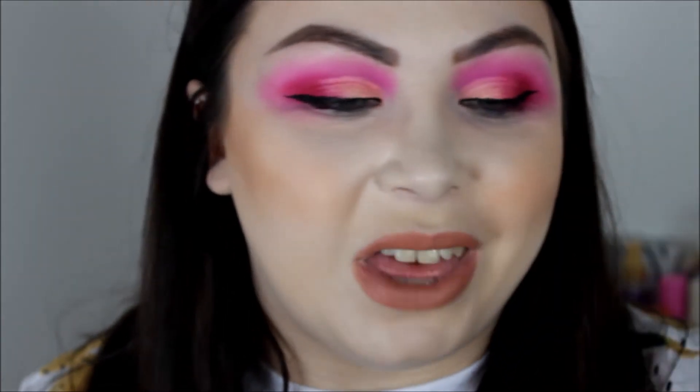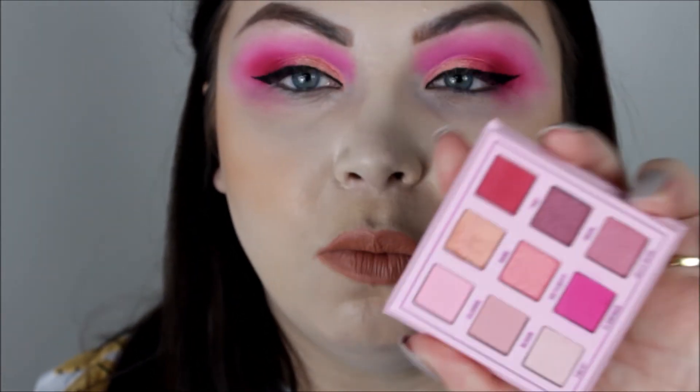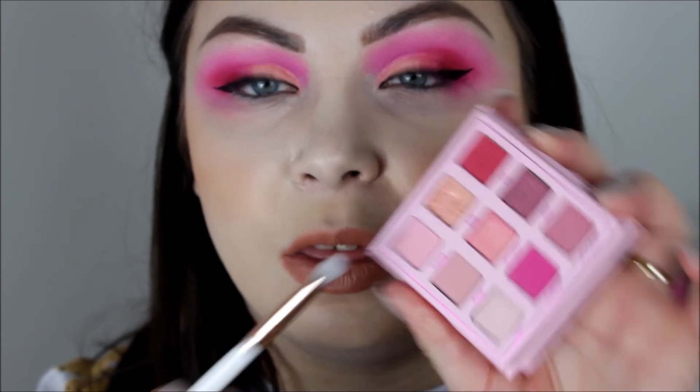While my liner is drying I want to do the lower lash line. I'm not sure what to use because I don't really want to put those two brighter shades back on there, but the remaining shades probably won't show up much. I'm going to go in with the Blush shade and just see if that does anything.